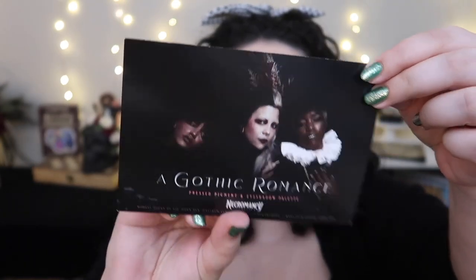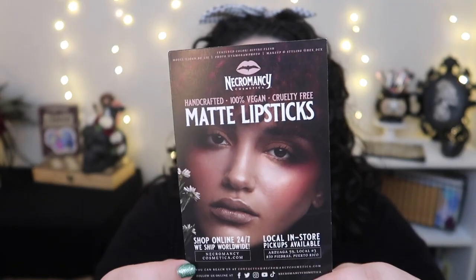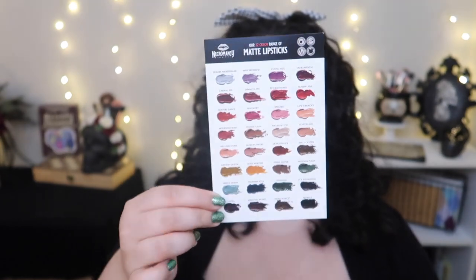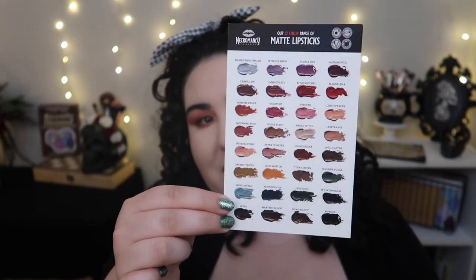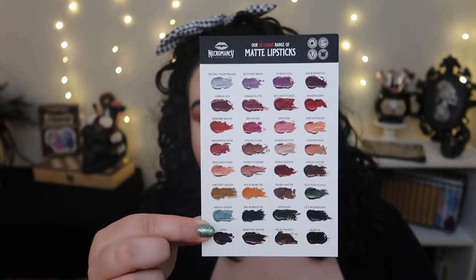I love the little cards that came with the makeup — one is from the photo shoot they did for the palette, and another shows the full range of lipstick shades they have. The one I got is called Morgue. They have so many other colors — it's awesome. I cannot wait to dig in and try these products, and I'm happy to be buying more from indie brands.